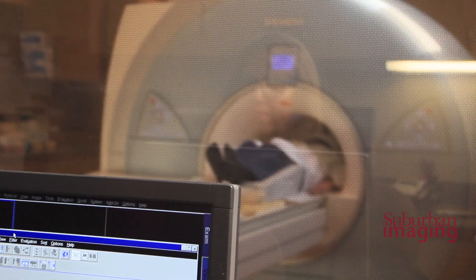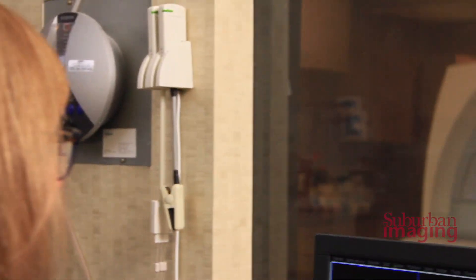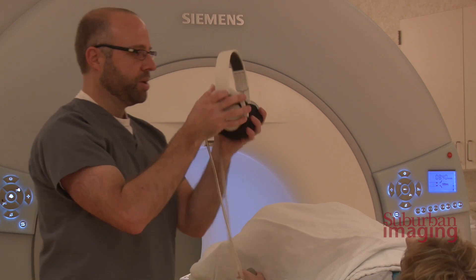Typically, it takes a little bit longer than other exams, 15 to 20 minutes or so. The main thing is to hold as still as you can — that's how we get very good pictures. Fortunately, all our MRI scanners are open on both ends, so you're never totally confined.